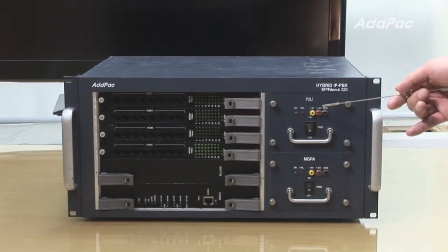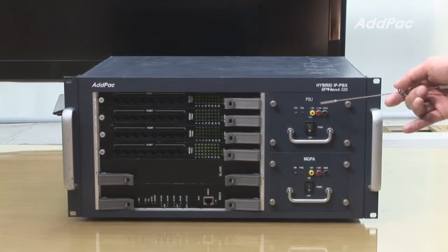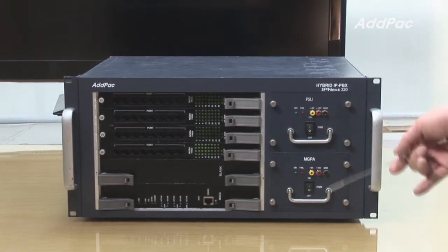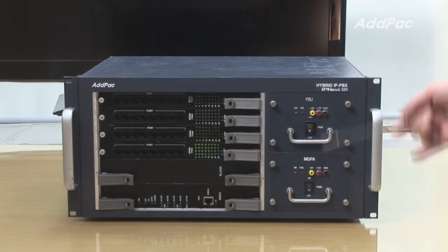It also supports power redundancy for power backup. Power redundancy is a critical component of large-size PBX systems to back up the main power when the power goes down. You may always feel safe with the extra backup power.